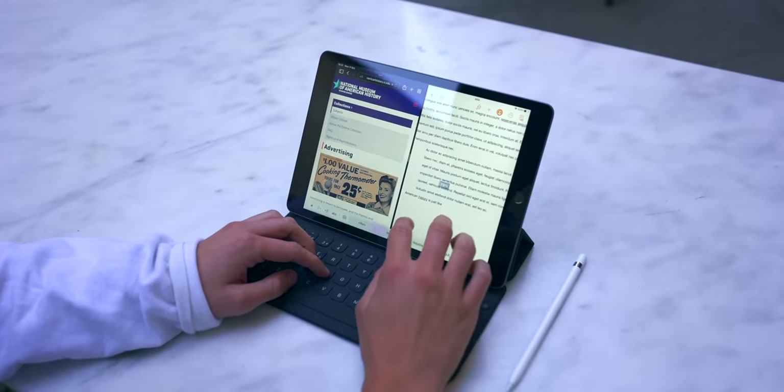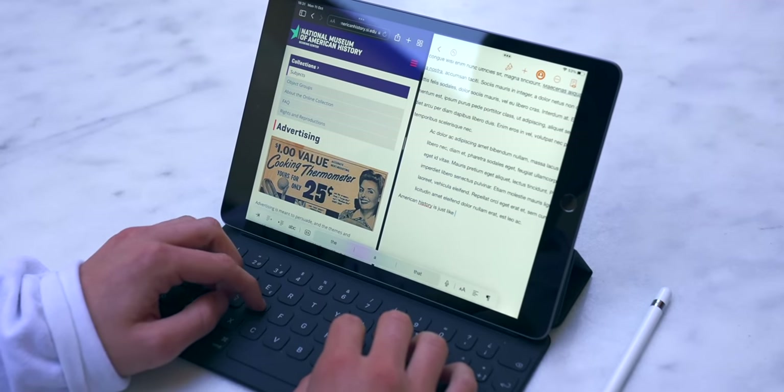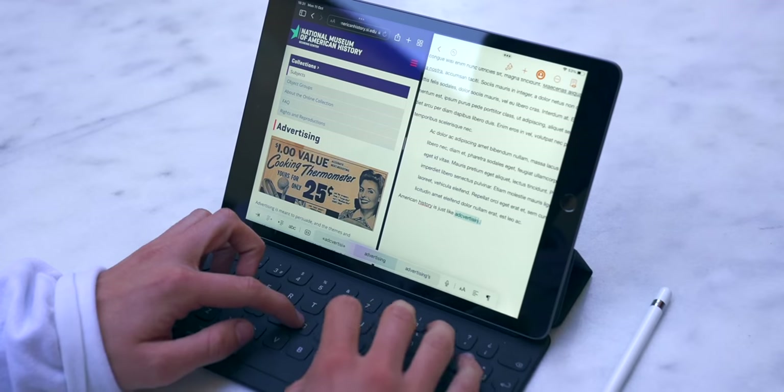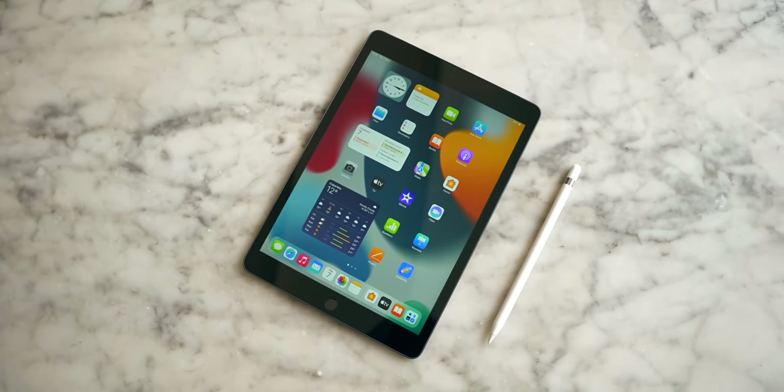If you're a student, you can have your essays on one side and research on the other, or take notes on the left while doing something else on the right. One thing I don't like about this iPad — though I can't really complain given the price — is the display. It doesn't have a laminated display, so there's a gap between the glass and the screen.